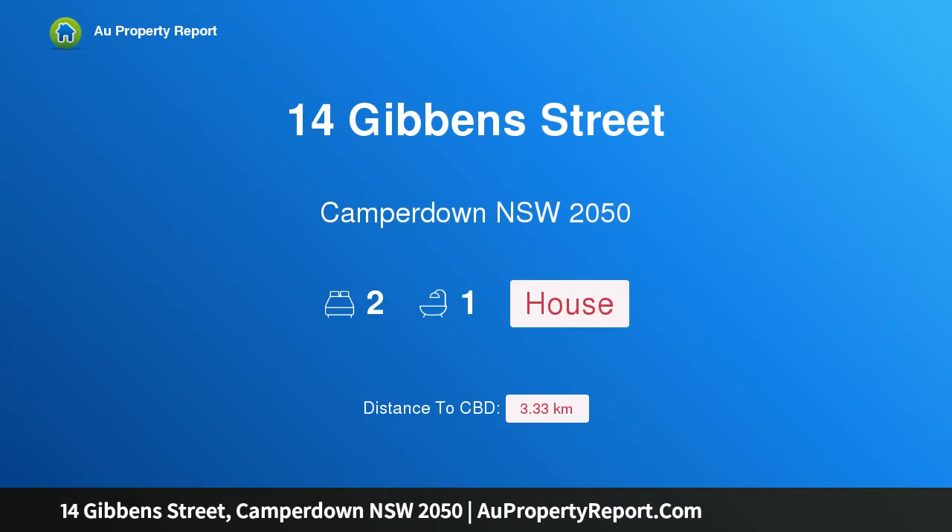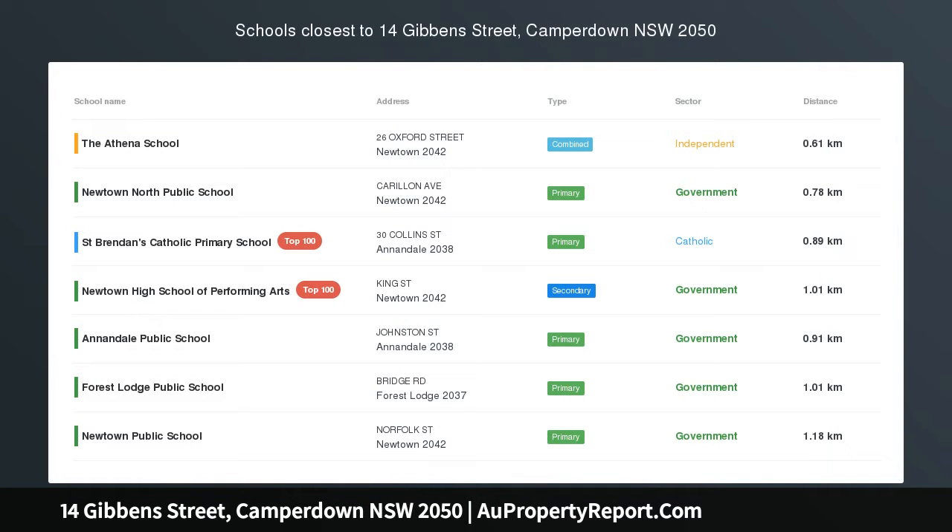Hi, I am glad to introduce property 14 Gibbons Street, Camperdown NSW 2050.